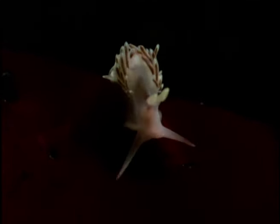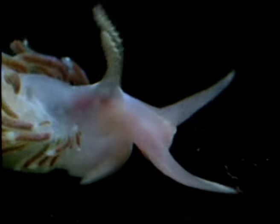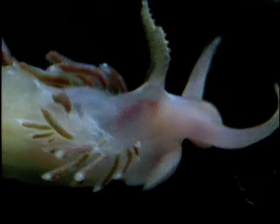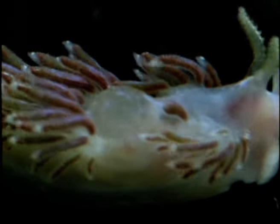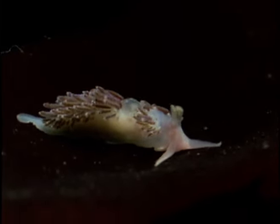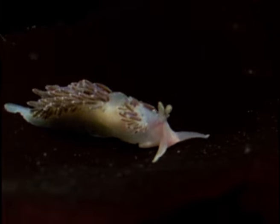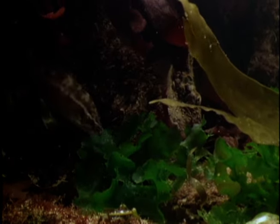A sea slug feels its way across a seaweed frond. The tentacles on top of its head are chemical receptors to help it find its prey. The stinging cells of the hydroids which it eats pass through the sea slug undigested, to be stored in the projections on its back, ready to be used in its own defence. A foraging wrasse unwittingly provides the tompot blenny with its next meal.